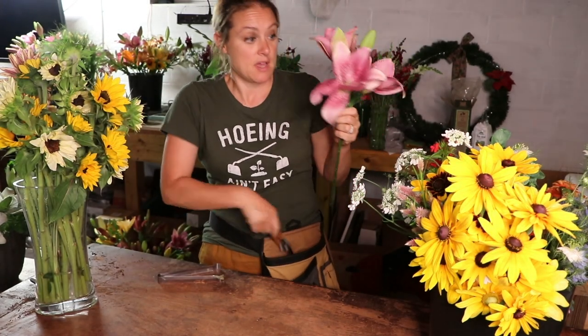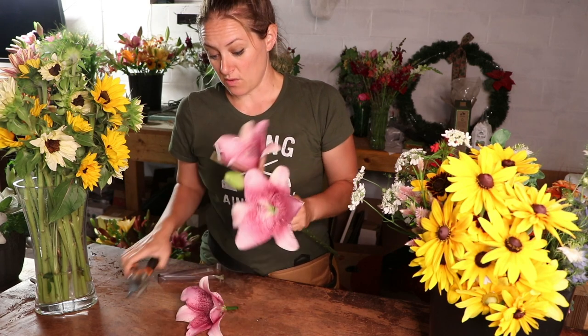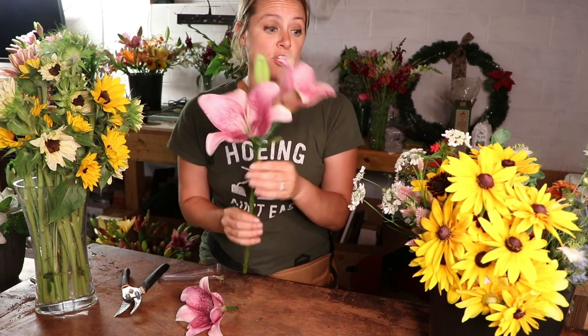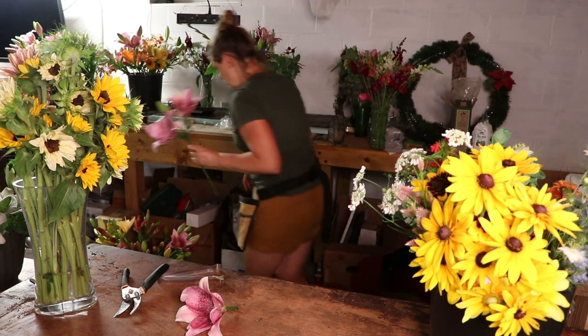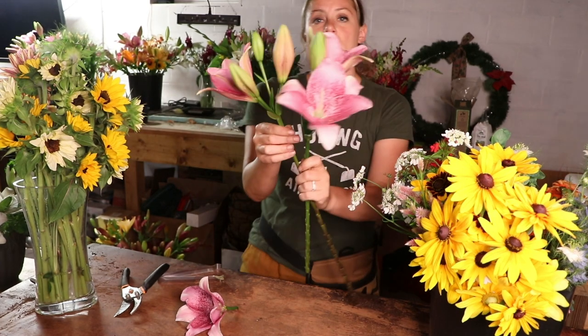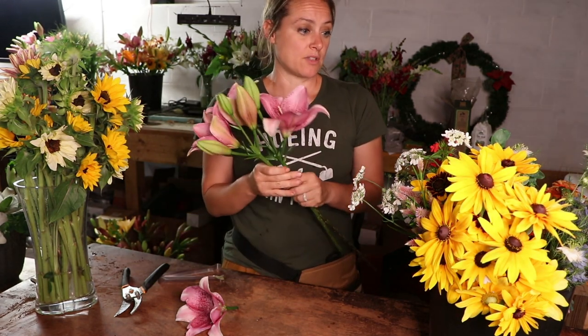I'm gonna start with this absolutely gorgeous one. Okay, that lily head is dead so I'm just going to chop it right off — nobody needs to see that. This one's on its way out but I'll let it be; if it looks bad tomorrow morning I'll chop that one off too. It's okay because I'm not just putting one lily stem in these — I grab a second. Now I have two lily stems and they have so many buds that will open up over time. Now I'm going to grab a couple of snapdragons for some height.